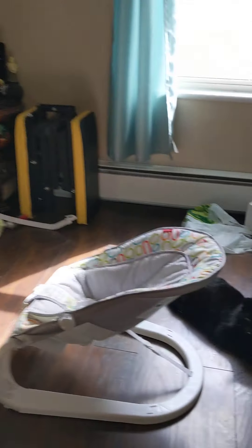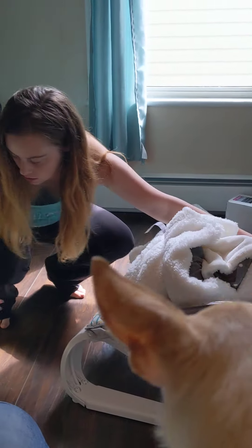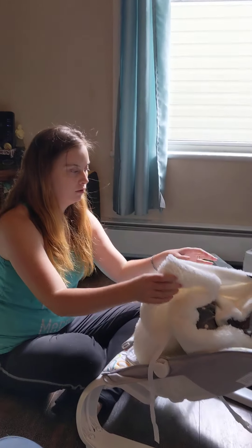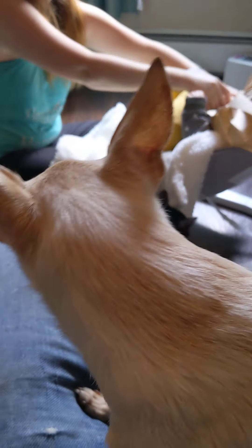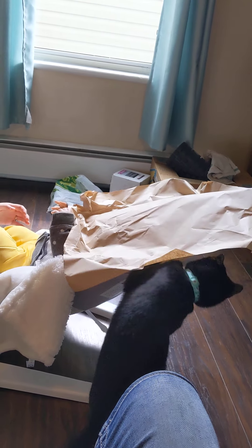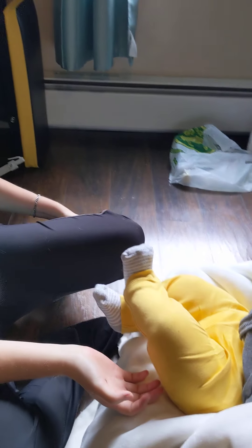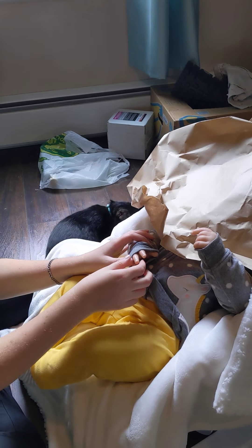Oh, my goodness. You're so heavy. She's in a really cute outfit. She is ginormous. Oh, my goodness. Let's angle it a bit. There we go. Like this way. Okay. Can you see her okay?